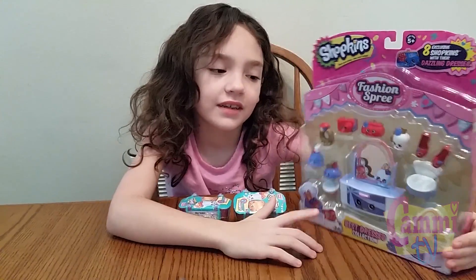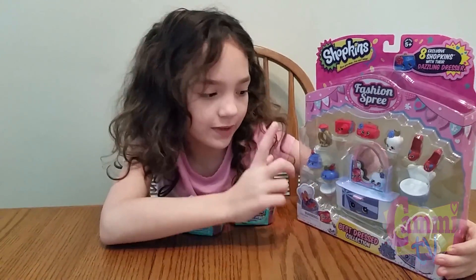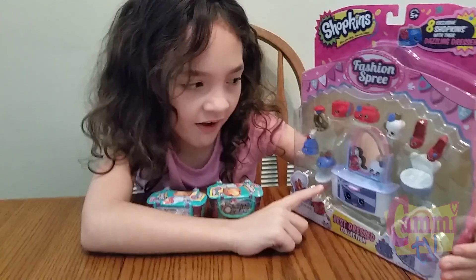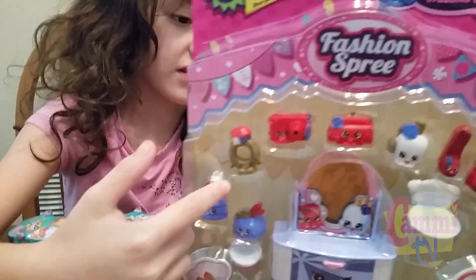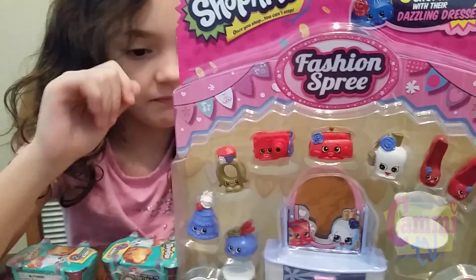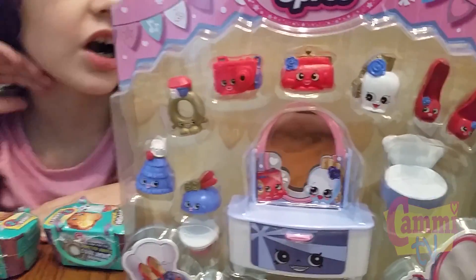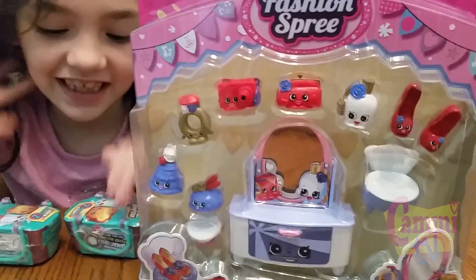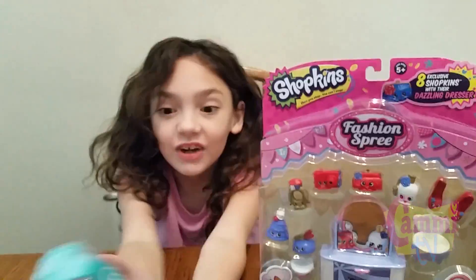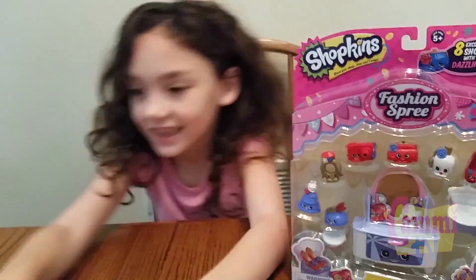When I saw it, I actually bought this ring one — it's rare. We're going to open it up and find out. Can I open the blind bags first? Yeah, let's try the blind bags.